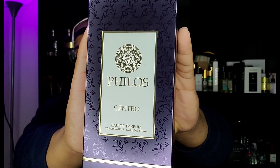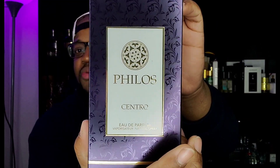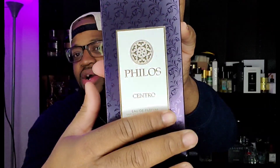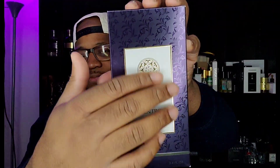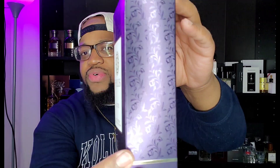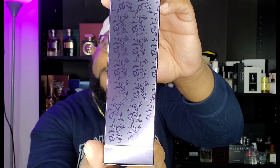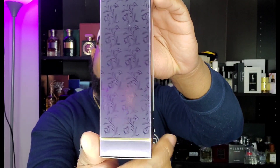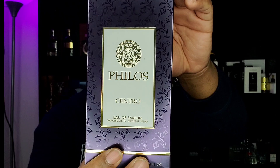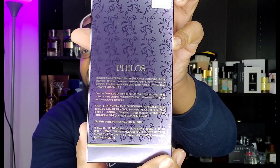This one is Filos Centro. This is the box — it's a purple box, purple being my favorite color. It has a white plaque on it and you can actually feel it, it is texturized. Really really nice box, simplistic. This is supposed to be a dupe of — I believe — Ziroff Suspiro. Never smelled the original so I gotta put that out there. You've got your authenticity sticker on the back that says Filos, and there's ingredient information on it as well.